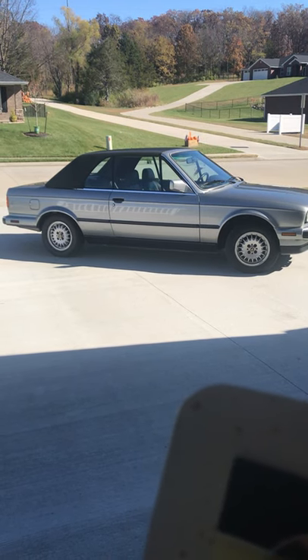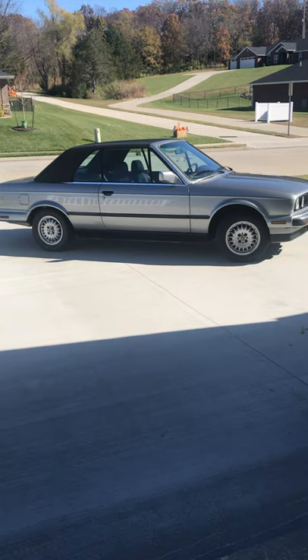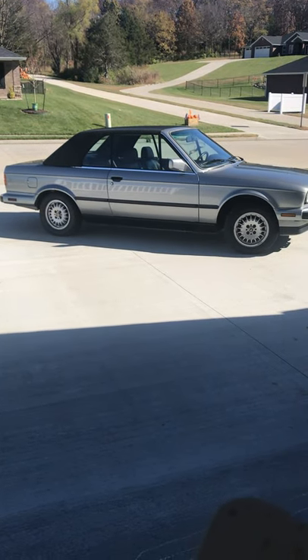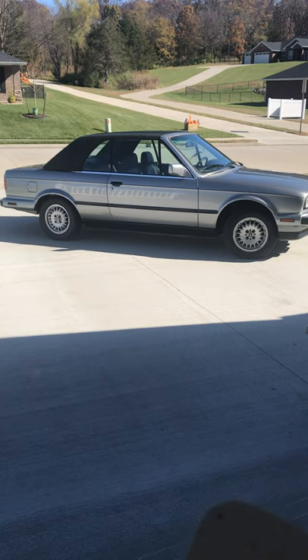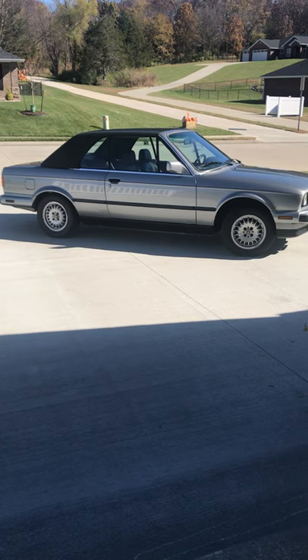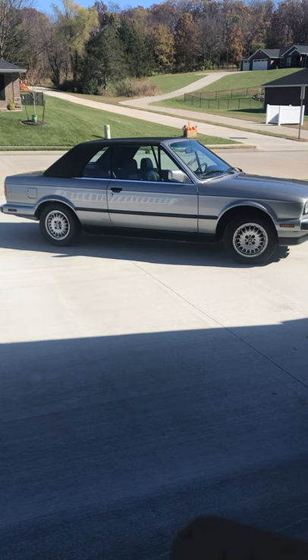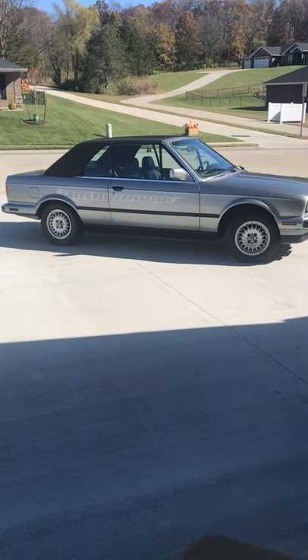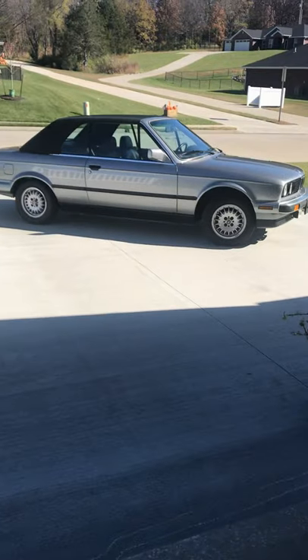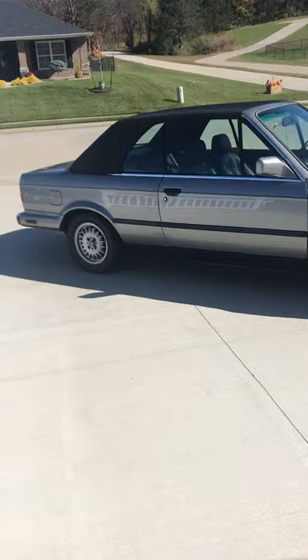It now has 71,009 miles on it. The only mechanical work we've done is we replaced an oil pressure sensor and oil pressure switch because the car had leaks. It has not had a timing belt replaced. The air conditioner was charged in September with newer refrigerant and it cools very, very nicely. I'm going to walk around the car and give you details of the defects.